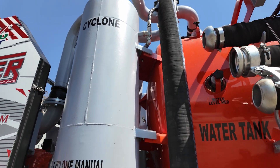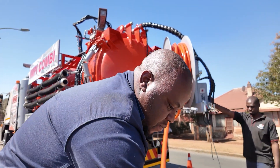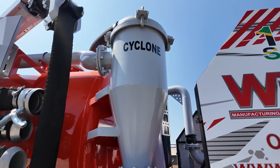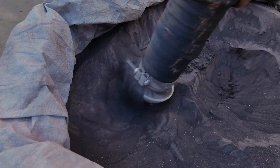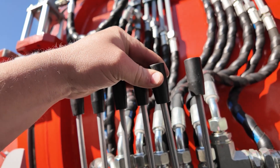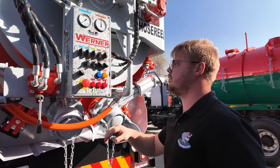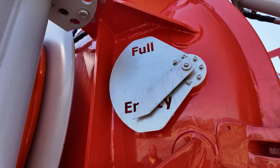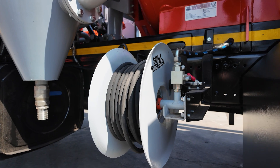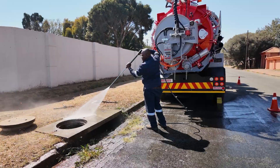At the heart of this machine lies our patented cyclone filtration system, designed to handle both wet and dry suction applications seamlessly. Combined with intuitive rear-mounted control panels, sludge level indicators and lateral manual hose reels, the Impey puts you in complete control, no matter the challenge.